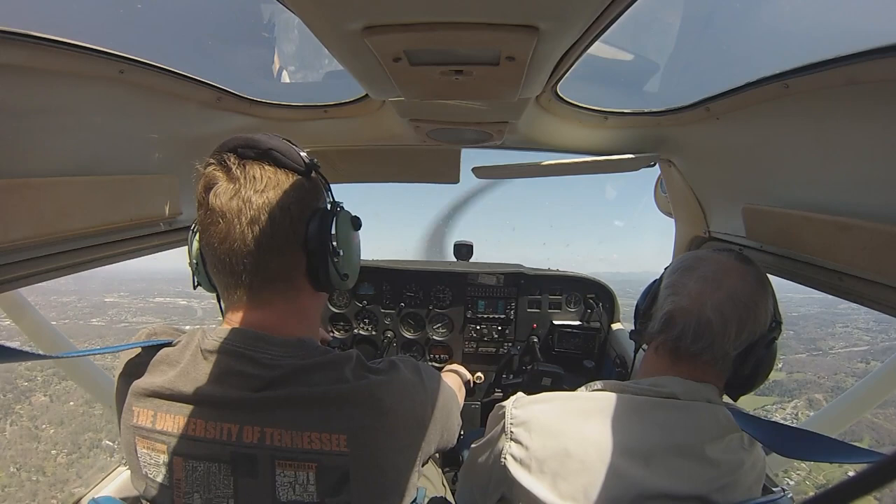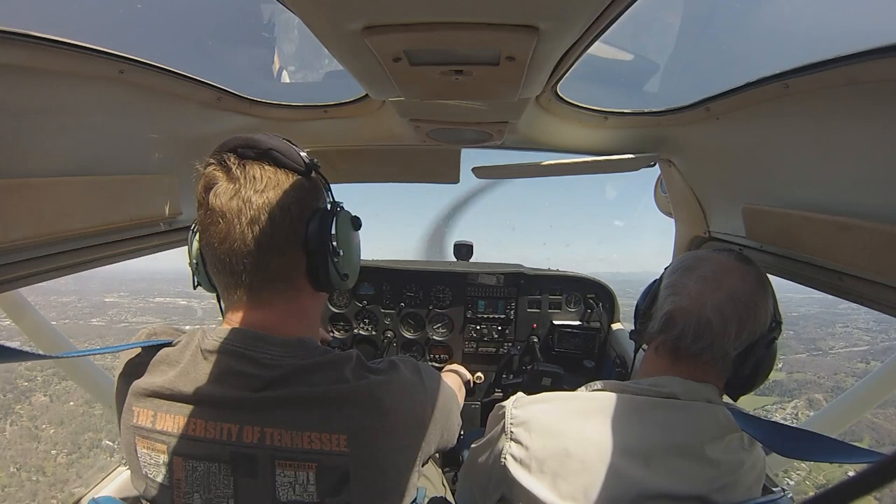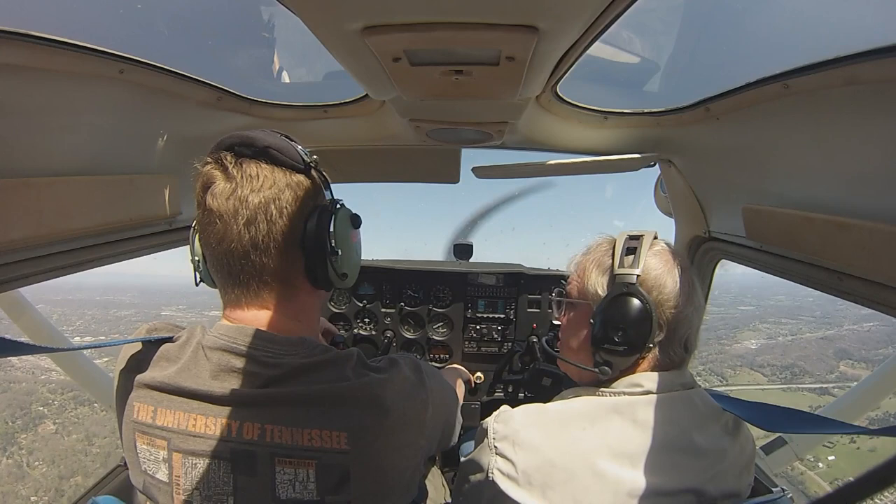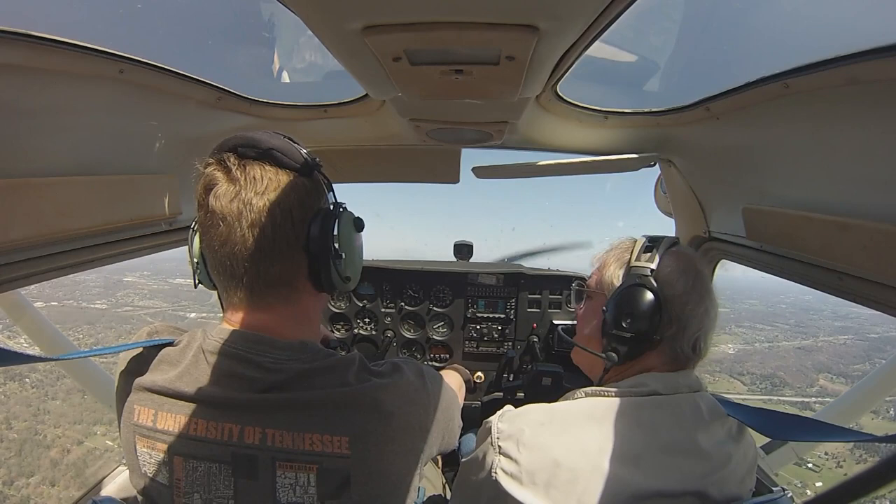We had an accident when I was at Sky Ranch — a guy flew into a thunderstorm at night in one of the 150s, and he lived but destroyed the airplane. They asked him in the hearing why he wasn't on flight following from Chattanooga, and he said his instructor told him never to do that. Can you imagine? That's what they're there for.